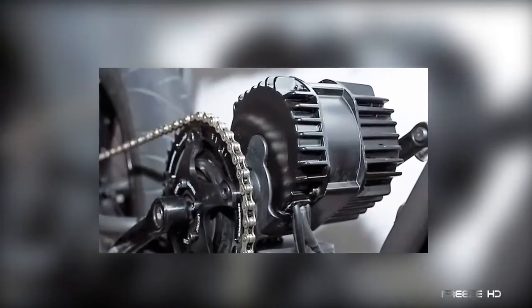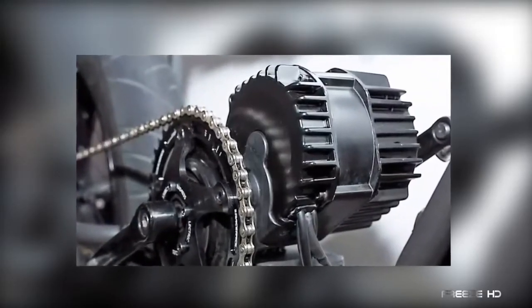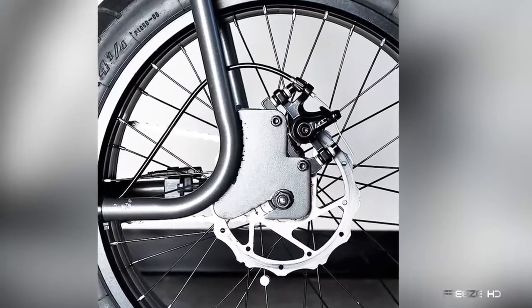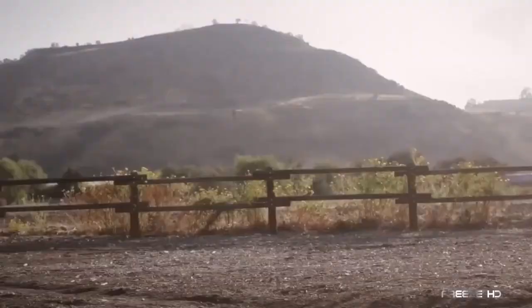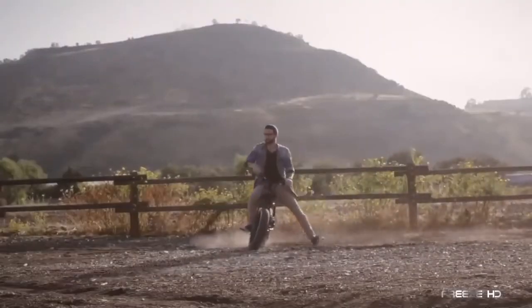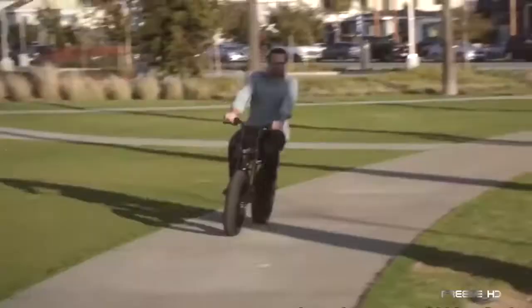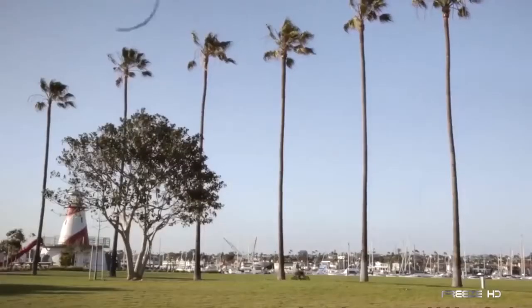The Super 73's 1,000-watt mid-drive electric motor can propel a rider of up to 300 pounds down the road at over 25 miles per hour, with a 20-mile range. Should you choose to help out with some old-school pedaling, choosing one of five levels of pedal assist modes or creating your own setting extends the range even further.